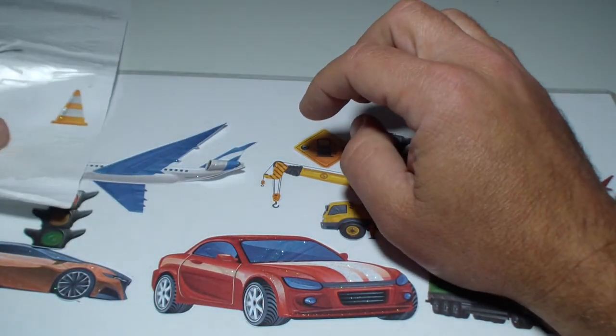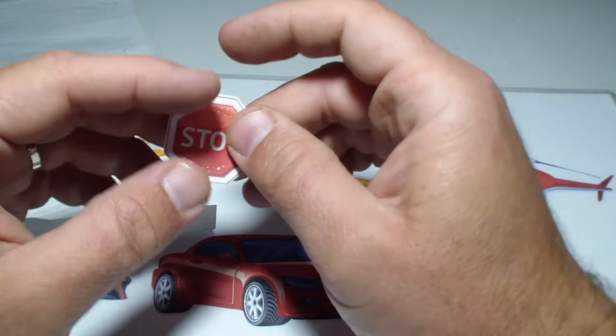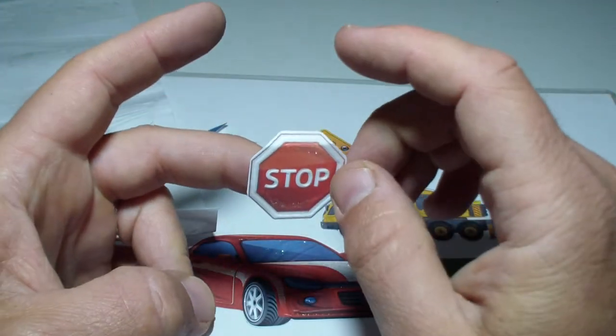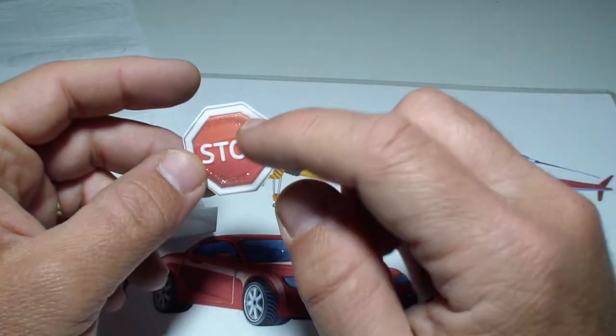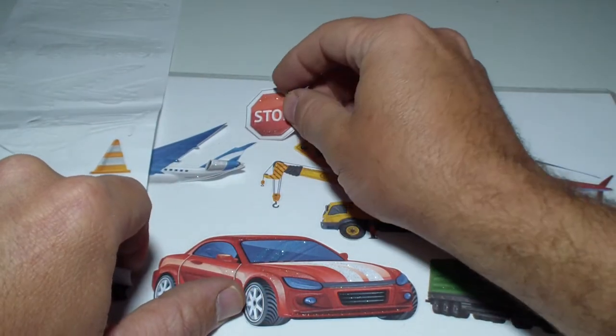And we have the stop sign — that says stop when you see it. If you walk or if you drive, you must stop when you see it. Not should — you must stop.